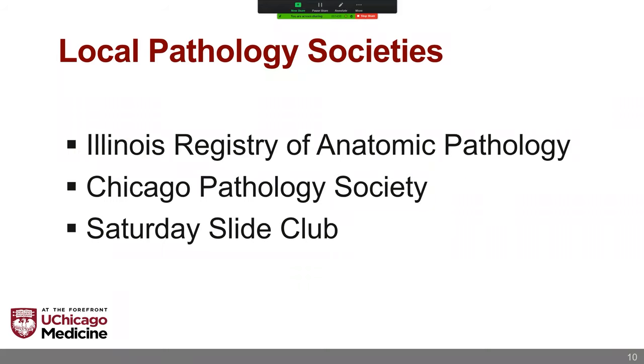If you come to the city of Chicago and learn pathology here, you should get to know the regional pathology societies. There's the Illinois Registry of Anatomic Pathology, or IRAP — a monthly to bi-monthly sharing of cases with conferences hosted by each of the regional academic pathology programs. There's the Chicago Pathology Society, which includes regular Monday night lectures directed at all levels, both community and academics. And the University of Chicago in particular hosts the Saturday Slide Club — an educational session once every one to two months for all audiences, where you can come to U of C and learn from our faculty.